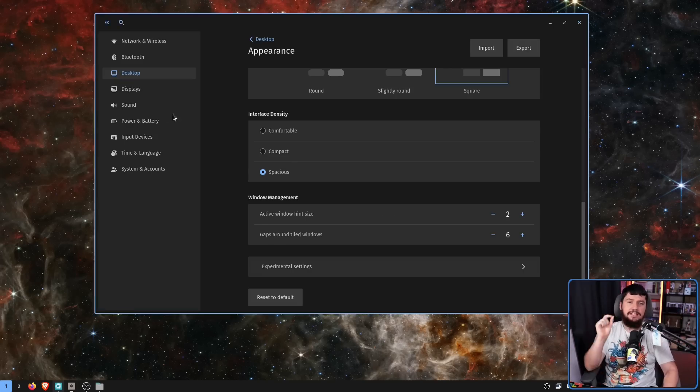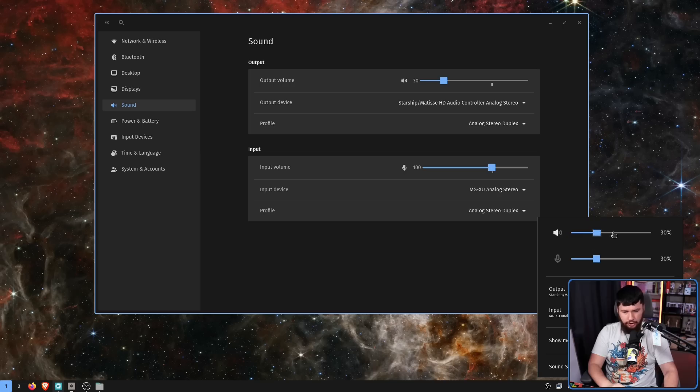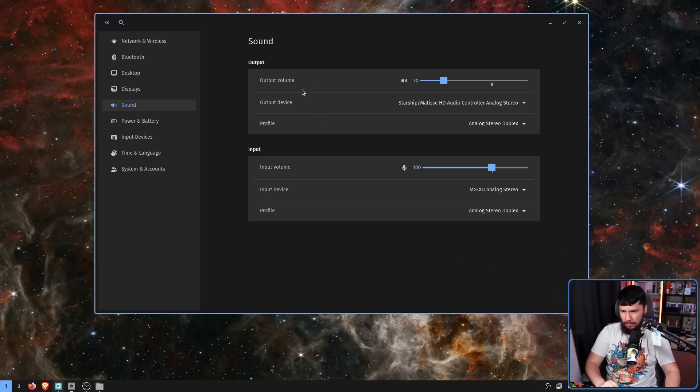Another big change is the existence of sound settings. There was an applet during alpha 1, so you could do most of what you wanted, but now it also exists in the system settings. We have both output and input here, and we can change what device we want to use. There is a slight issue: the little marker indicating 100% has the handle off-center. I have reported this — I don't know why it is like this; it could be a stylistic choice, but I don't think so.